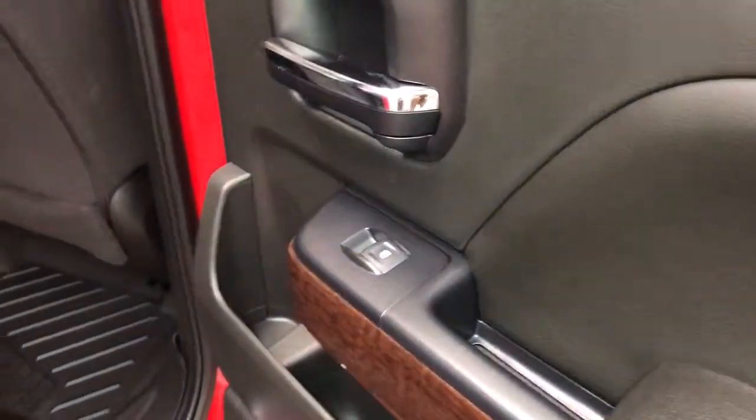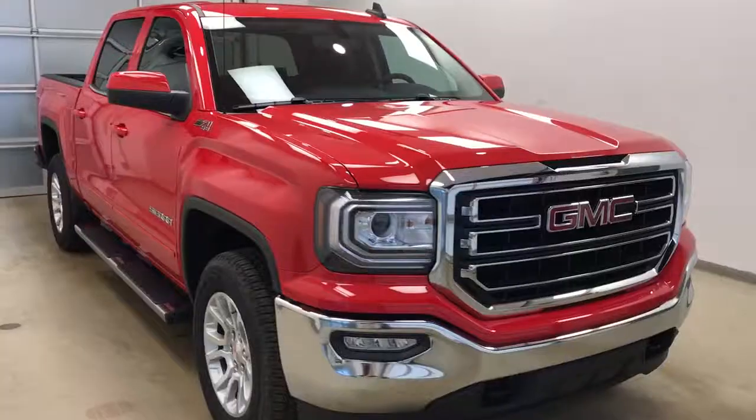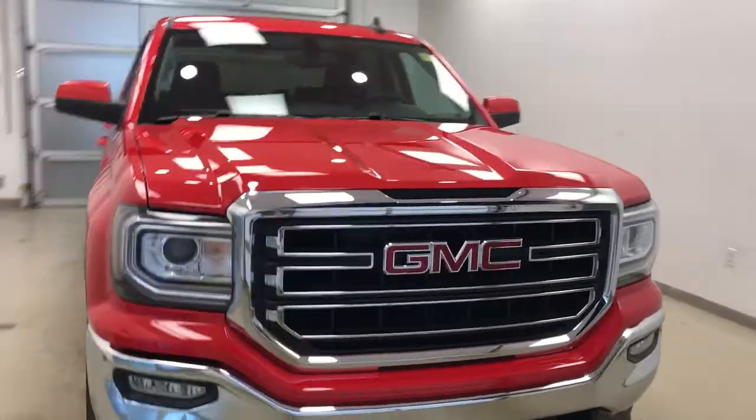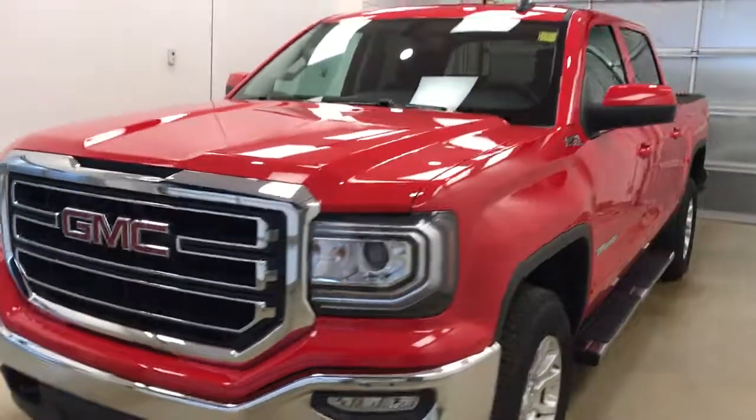Rear options include power windows and 60-40 split bench seats with integrated cup holders; each seat folds up for additional cargo space. Once again, this is stock number 179848 on a 2017 GMC Sierra 1500 crew cab, exterior color Cardinal Red.